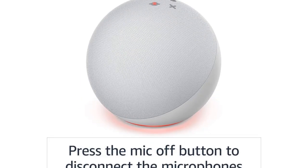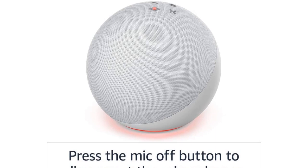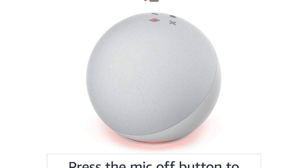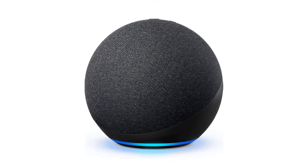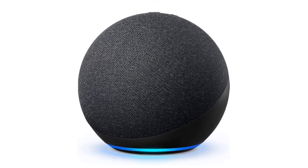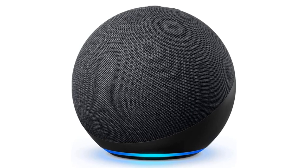Pros: As powerful as the Echo Plus. Strong bass for the size. Built-in smart home hub. Cons: High frequencies don't get quite as much finesse as they could. Alexa can still be awkward to talk to.